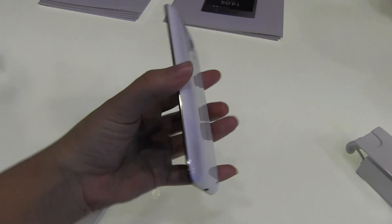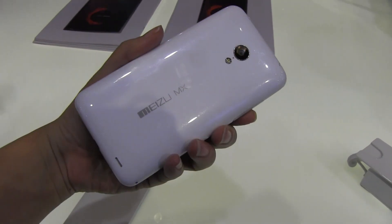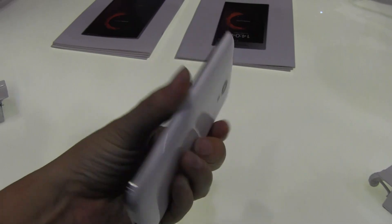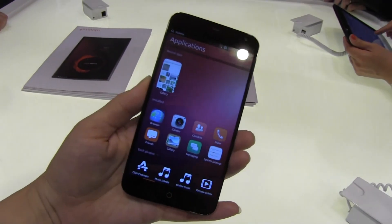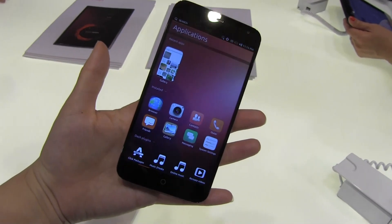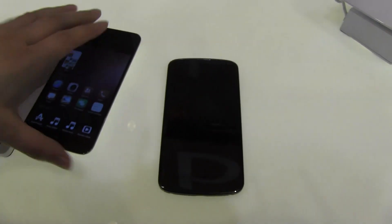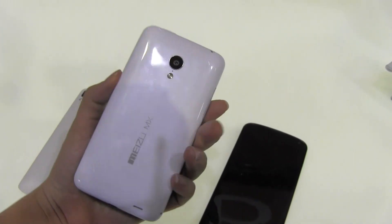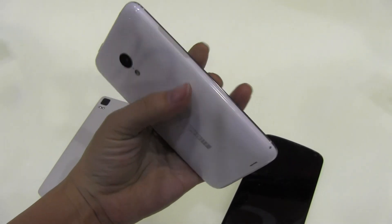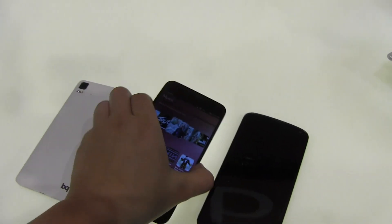If you don't know about Meizu, you should — they make amazing hardware and they're a Chinese manufacturer. This is the MX3, which is going to be coming to market, but it doesn't have the latest build of Ubuntu it will ship with. So we have a Nexus 5 here that's running the same hardware configuration found on the Meizu phone, just to give you a quick walkthrough.